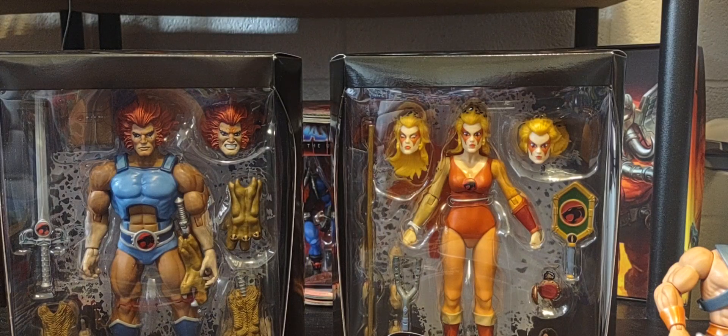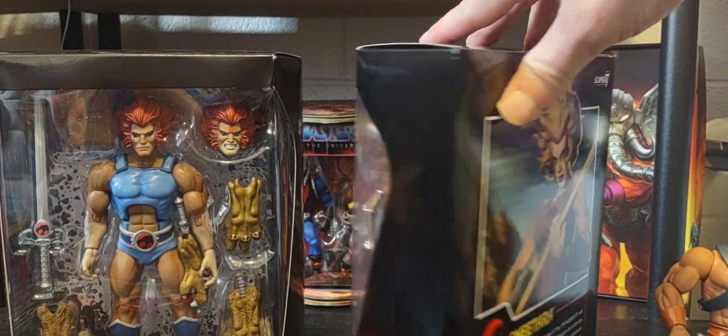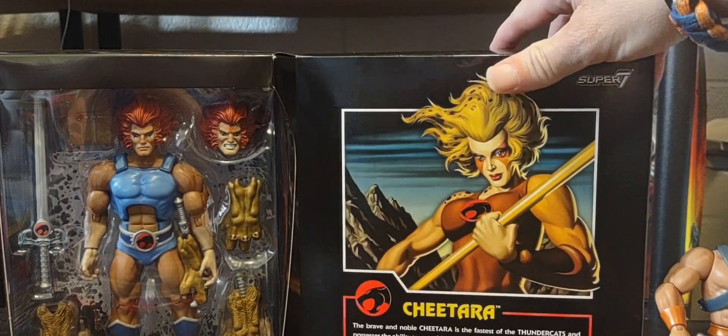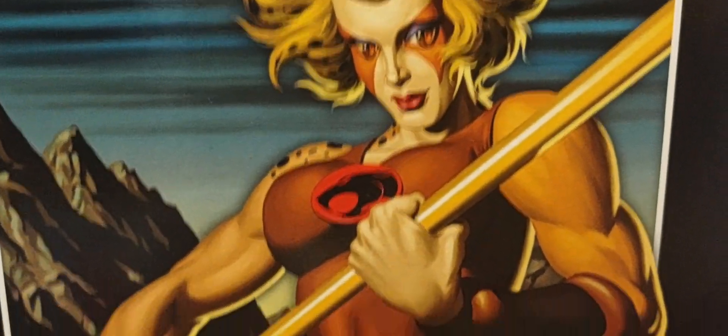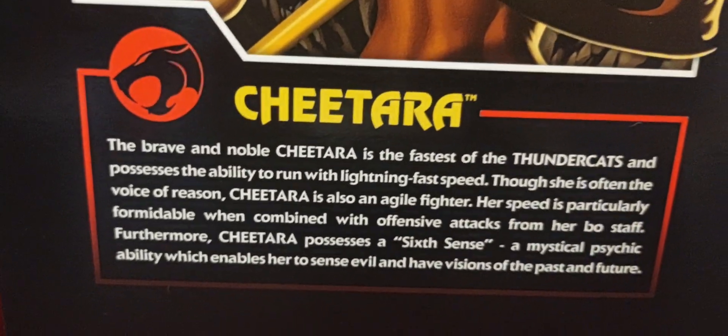Yeah, I'm so excited for next year. Let's take a look at the back of Cheetara right here - there's a nice little glamour shot and a bio of Cheetara with beautiful artwork. Super Seven does an amazing job, they do great work.